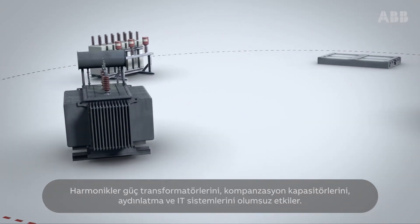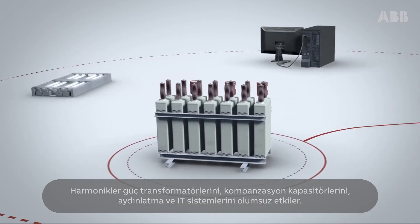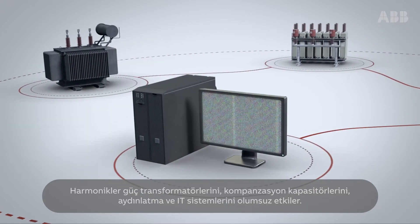Harmonics affect power transformers, power factor correction capacitors, lighting, and IT systems.